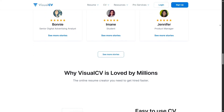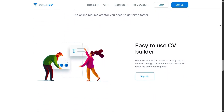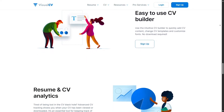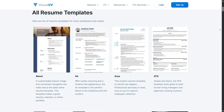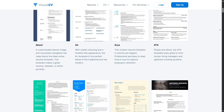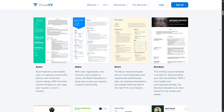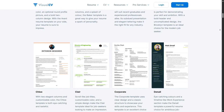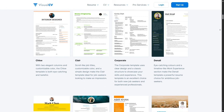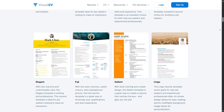Whether you're customizing a template or starting from scratch, it's a smooth experience with drag-and-drop blocks and real-time previews. One thing that stands out immediately is the variety of templates. VisualCV has designs for all kinds of industries — corporate, creative, academic, tech, and more. You can choose something elegant and simple or bold and eye-catching depending on your style and goals, and the customization options are next level.